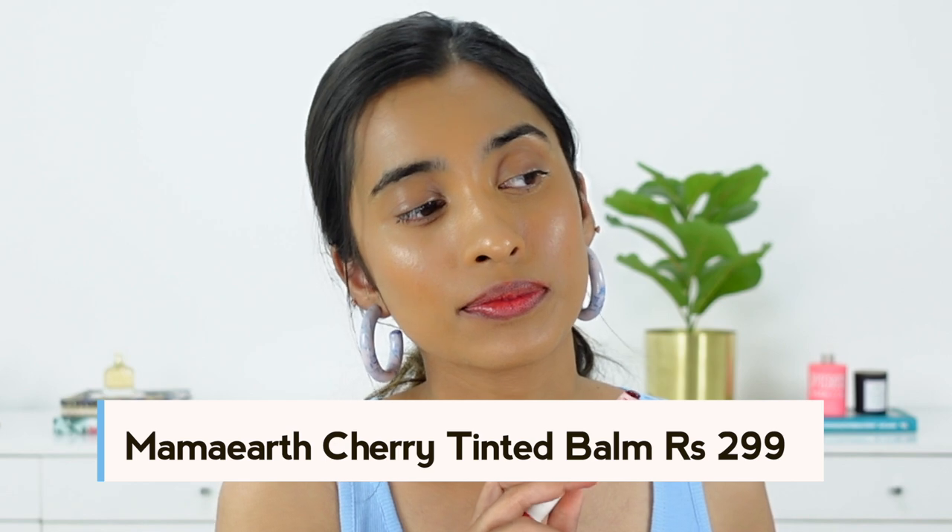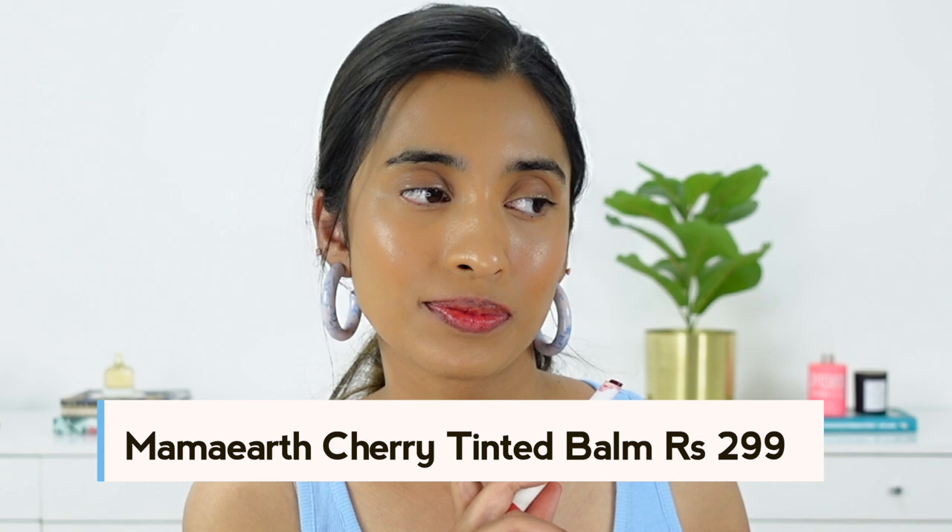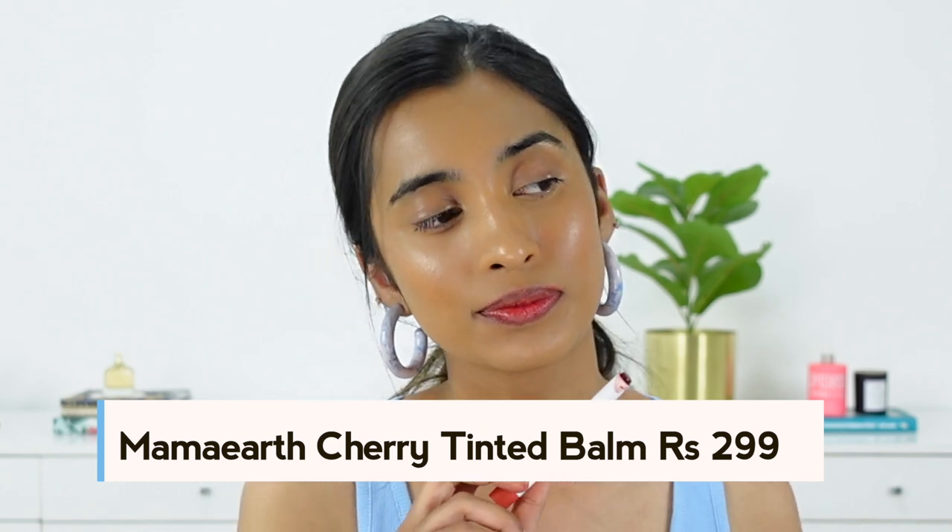I also have a tinted lip balm from Mama — their Cherry Tinted Lip Balm. I love the way this one looks; it gives a very subtle wash of color, like a subtle red. It has a nice smell, and it's not very drying on the lips. It's not too shiny looking either. If you just want a good tinted lip balm option without worrying about exactly matching Black Honey's shade, this is a great one to try.